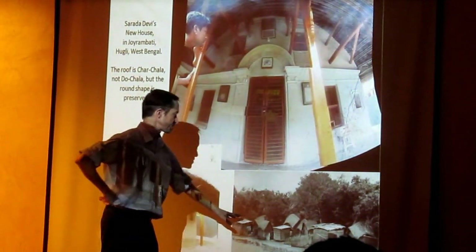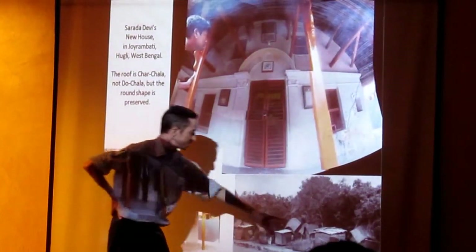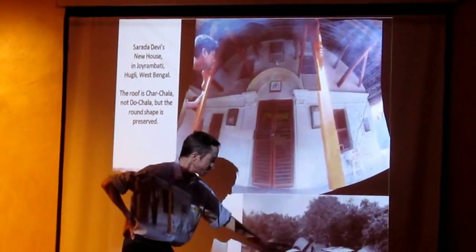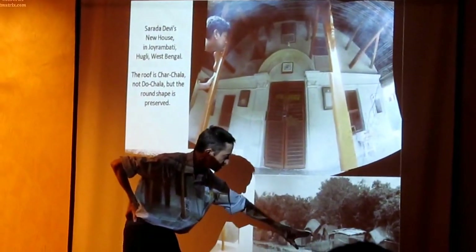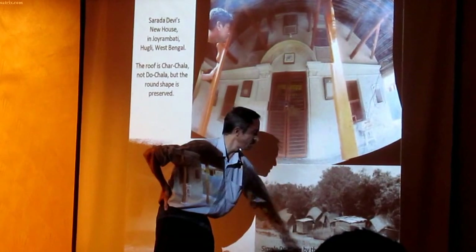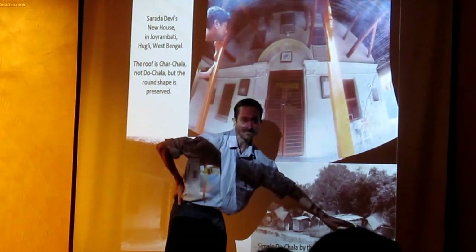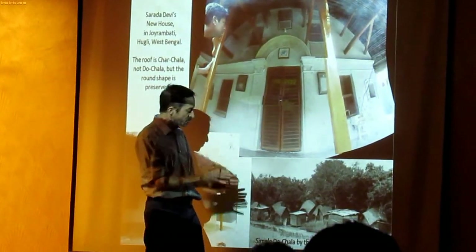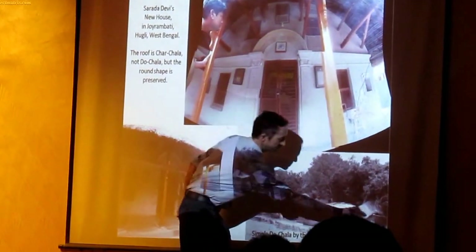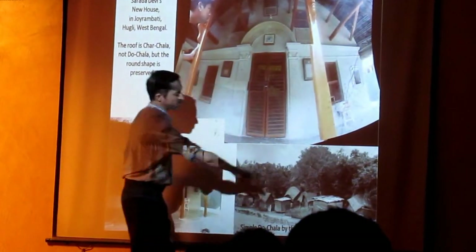Here you have a picture from 1912 near Kolkata. You can see all these houses have no Chachala and are quite ordinary. Except these — but these are not houses; they are a kind of temporary storehouses, because they have something flat which cannot be a proper roof. But two of the roofs here have a strong slope of 25 degrees and a strong curvature.